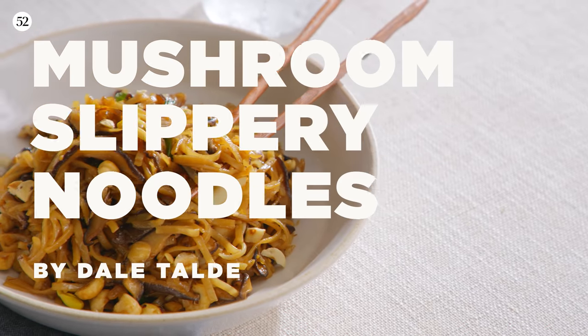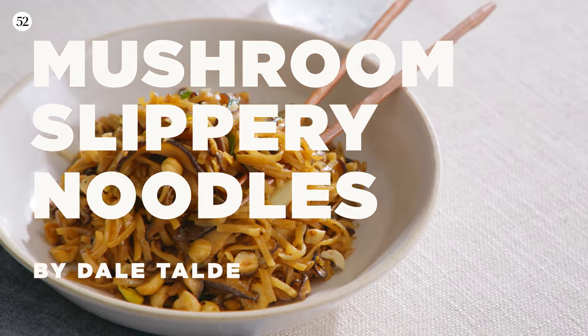What's up guys, welcome to Food52. My name is Dale Taldi and I am the chef and founder of Food Crush Hospitality. Today we are making a version of a dish that we serve at my restaurant, Goose Feather in Tarrytown, New York, called Wild Mushroom Slippery Noodles with Hazelnuts. So let's get at it.